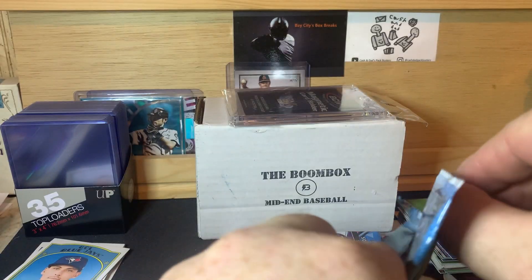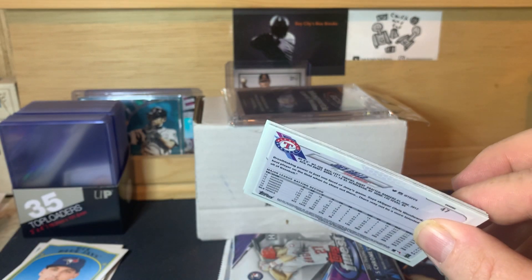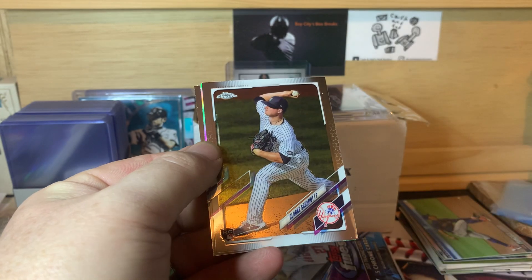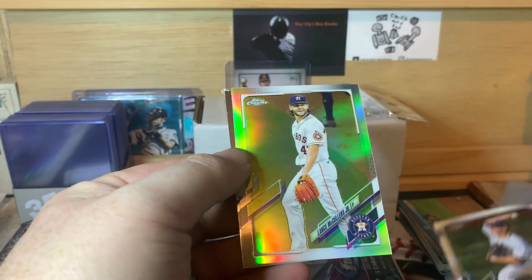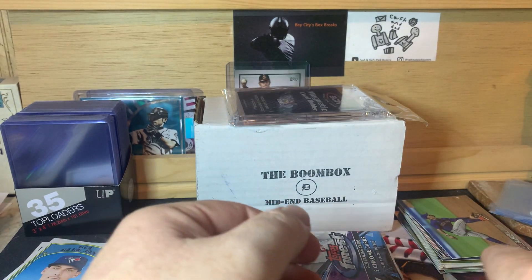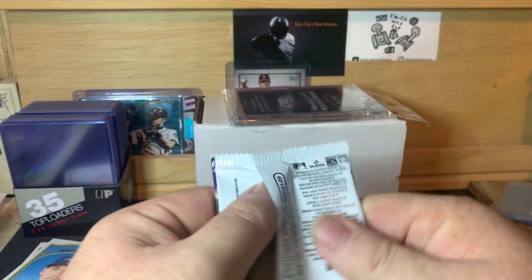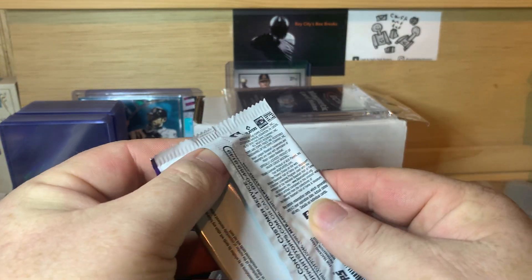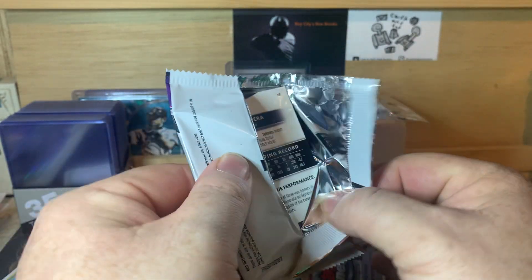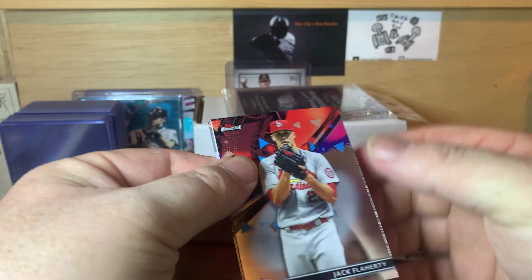Now 2021 Topps Chrome. Let's see if we can hit something cool. No thick cards, so probably no autograph. We got Yohan McCall, Clark Schmidt, Lance McCullers Jr. refractor, and Joey Gallo. Kind of a dud pack — probably the Joey Gallo. Second pack also nothing thick, so probably not an autograph in this one either.